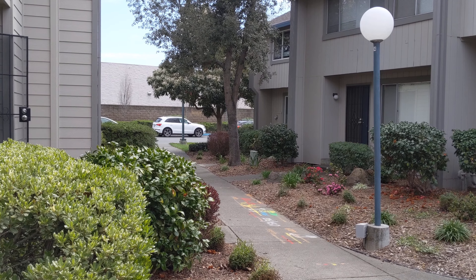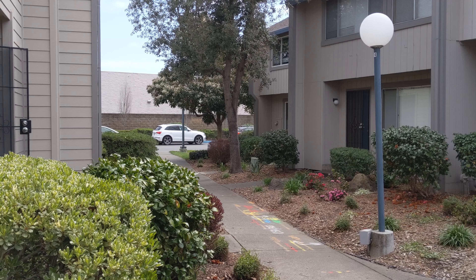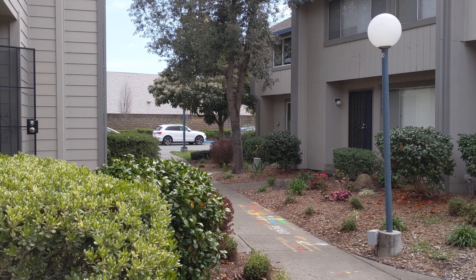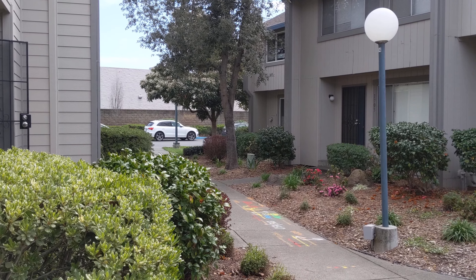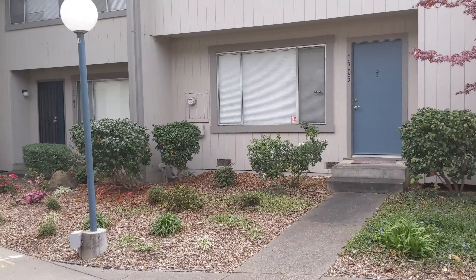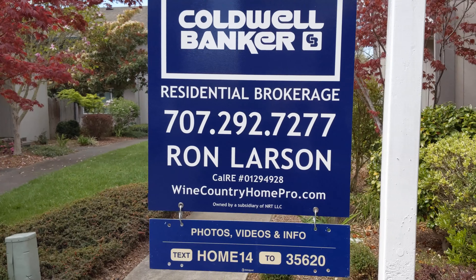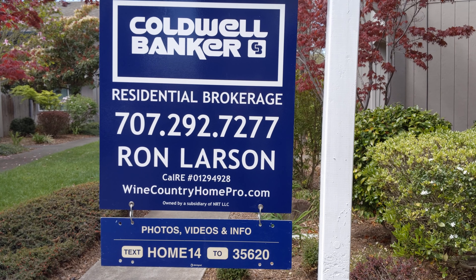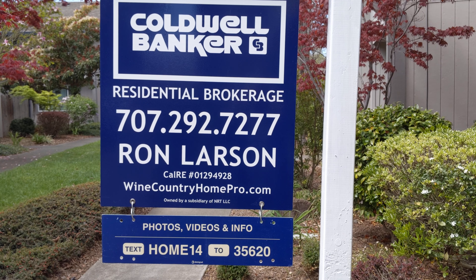Looking back toward the way that you would come in, you can see the back of a store there — that's Oliver's Market, which is a great local company. There are also a couple of parks nearby. If you have any questions, please have your agent give me a call, and if you don't have an agent, feel free to reach out to me. Thanks for watching.